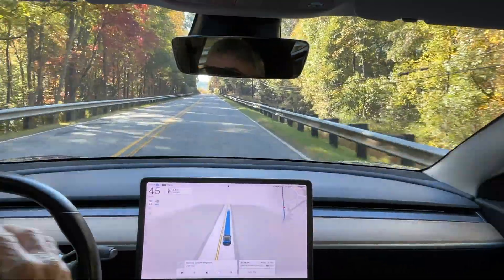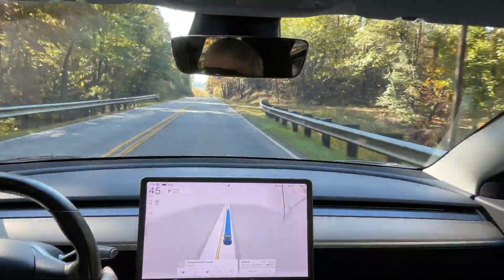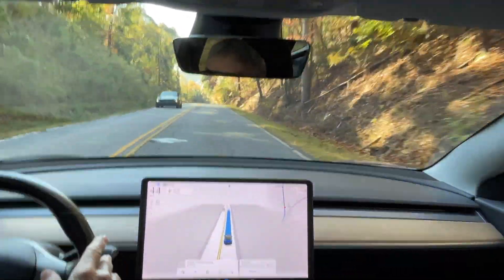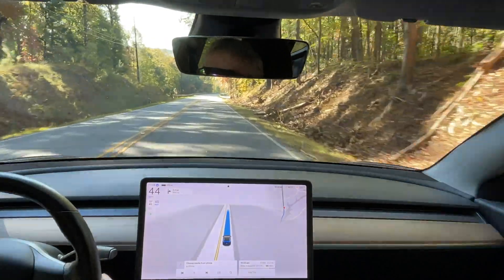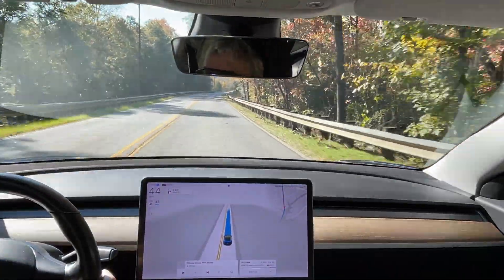We're coming up on a bridge where a couple days ago I was driving with full self-driving on and it just suddenly veered off to the right. There were no cars around, nothing. I don't know what made it do that. It probably would have hit the guardrail if I hadn't been watching.